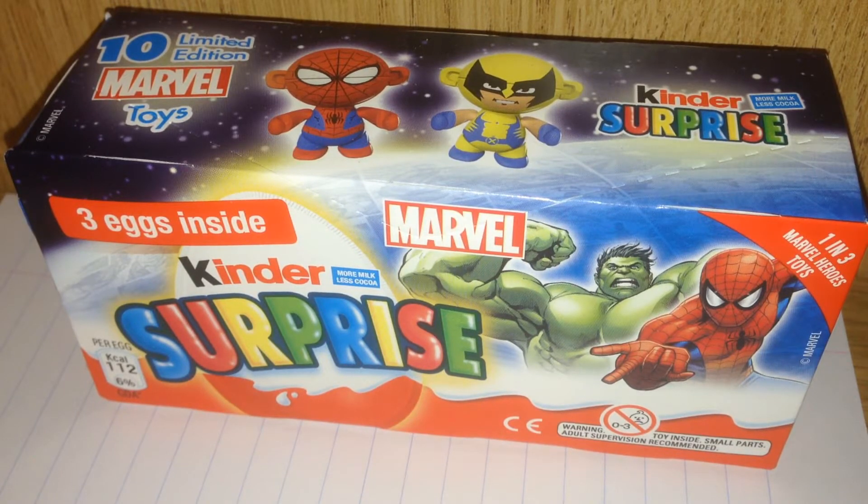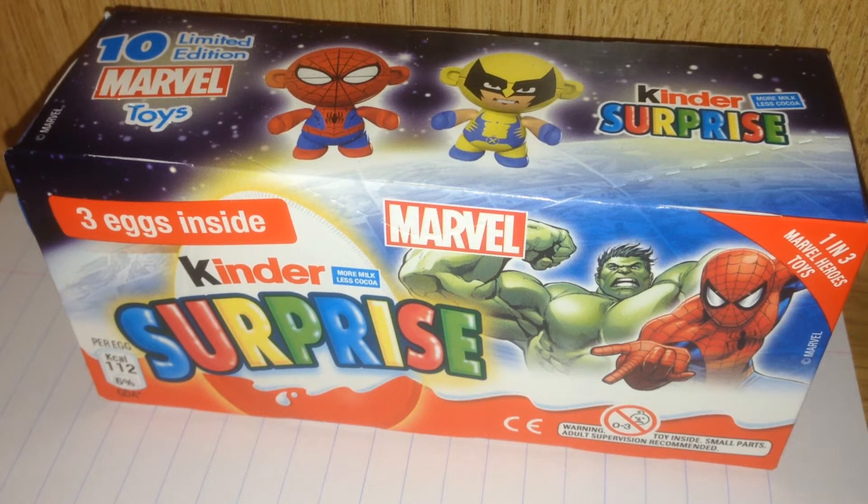Hey everybody, coming up next I have some limited edition Marvel toys you won't want to miss, so stay tuned. Now inside this box there are three Kinder Surprise eggs. They are Marvel twist heads. There is guaranteed at least one Marvel toy inside, possibly more, and the rest are random Kinder eggs.